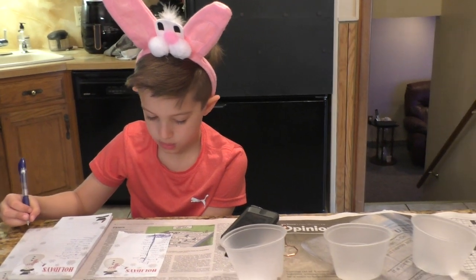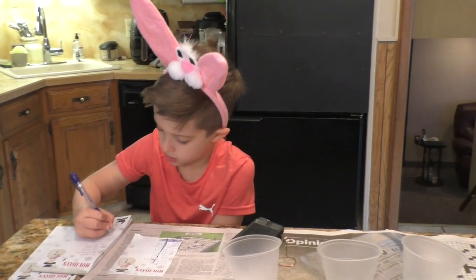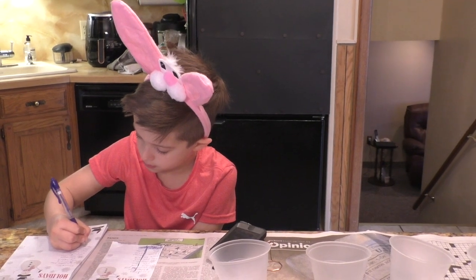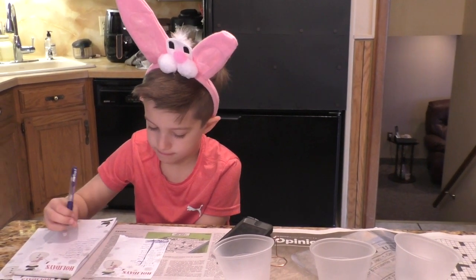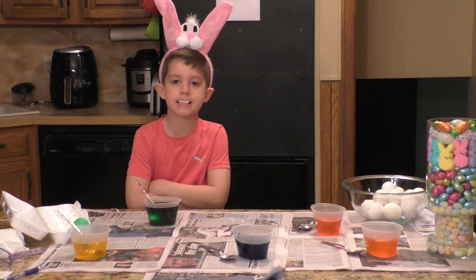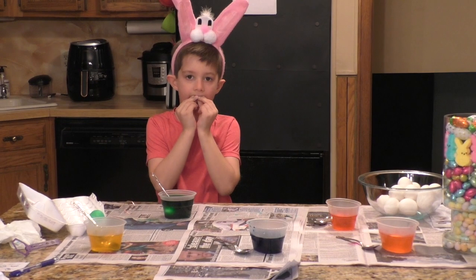Here's Lucas, and he's preparing to dye these eggs. He's writing out a list of all the people that he wants to dye an egg for. We have a bunny here dyeing some eggs. Hello, bunny.